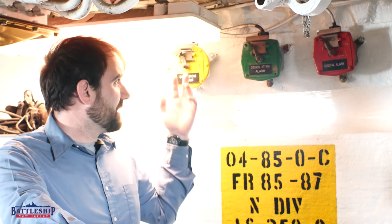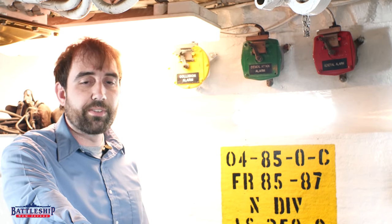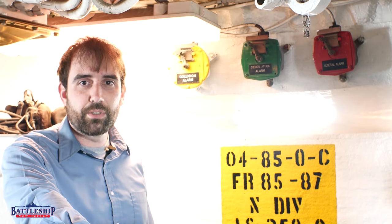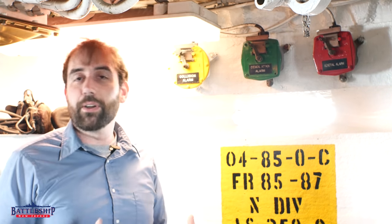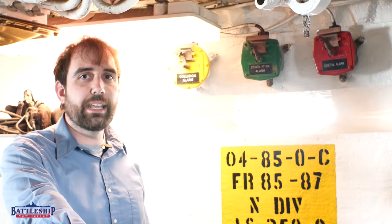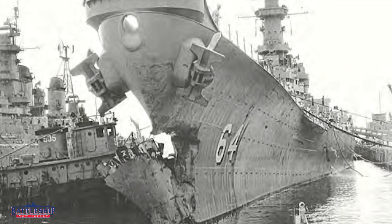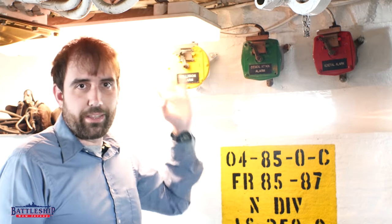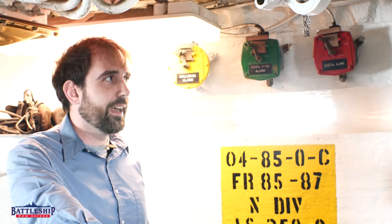Iowa-class battleships have had occasion to sound these alarms a number of times. USS New Jersey hit the destroyer USS Franks during World War II — there's a video below where we talk about battleship collisions. Wisconsin pretty famously hit the destroyer Eaton post-war. Iowa-class battleships also run aground, which is the same sort of thing — you get a big shock through the whole ship, so sound that alarm ahead of time if you can.